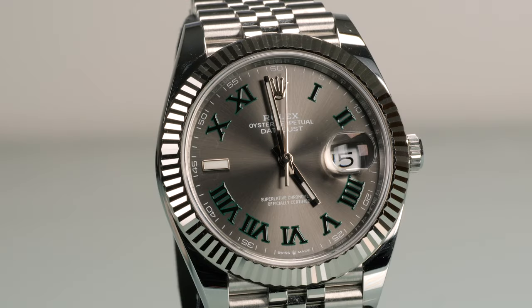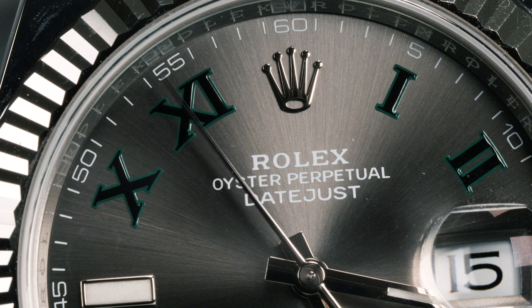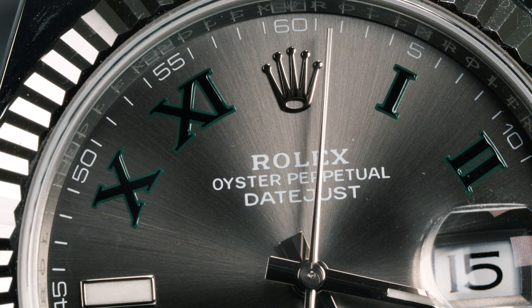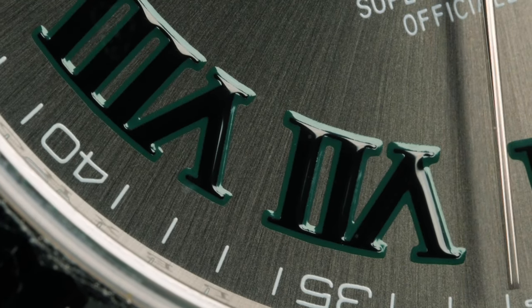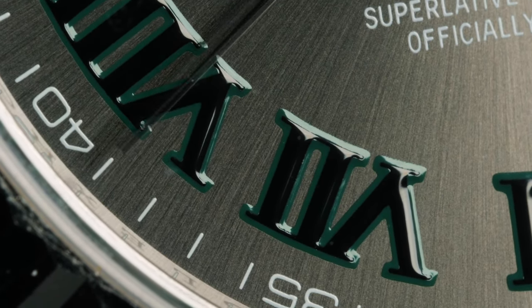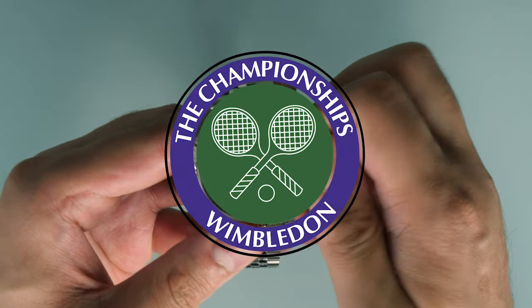Now let's talk about the main event — that dial. Featuring a sombre slate dial adorned with black Roman numerals which are edged in Rolex's signature green. Now, on paper this idea sounds completely awful, but just look at it — it's absolutely stunning. The way the light reflects off the sombre slate and the green highlights around the black Roman numerals are proportioned just perfectly. This adds that little bit of zing, that X factor so to speak, to an otherwise more ordinary-looking dial design. This dial is affectionately known by the watch community as the Wimbledon dial.